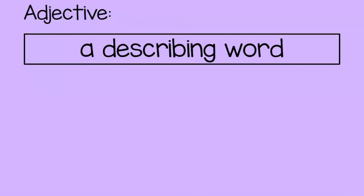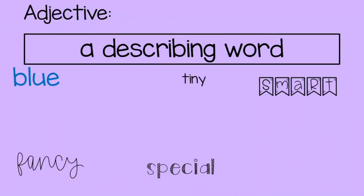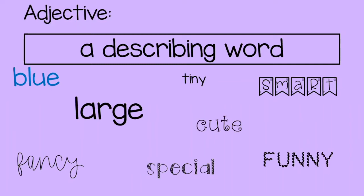We're going to start by talking about an adjective. An adjective is a describing word, or a word that tells you something about an object, a person, or a thing. Here are some examples of adjectives: blue, tiny, fancy, smart, special, large, funny, and cute. Those are all words that describe something. So if I was describing you, I would say you're smart and you're cute and you're funny. If I was describing a pretty dress, I would say it's fancy. Adjectives are words that tell you information about how something looks, feels, tastes, or sounds.